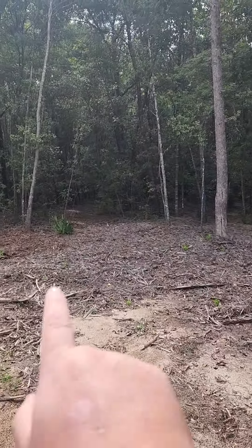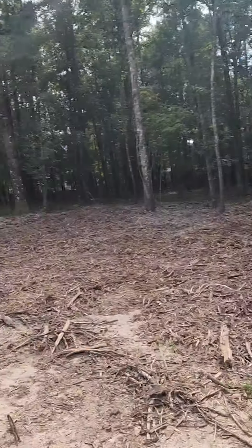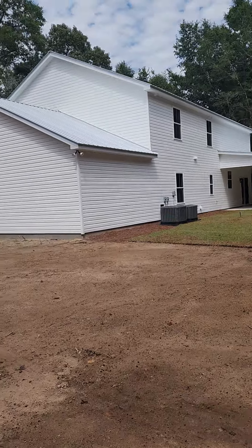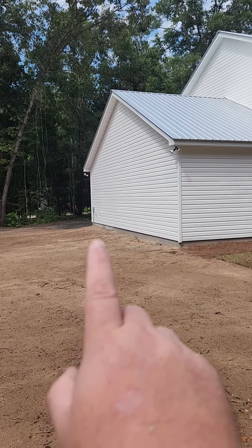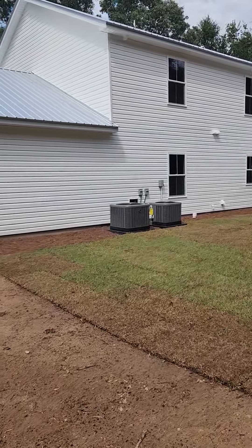Flood lights. Kind of a trail going back here. Flood lights on this corner. Spigot, electrical outlet. Double HVAC — Rudd units, new.